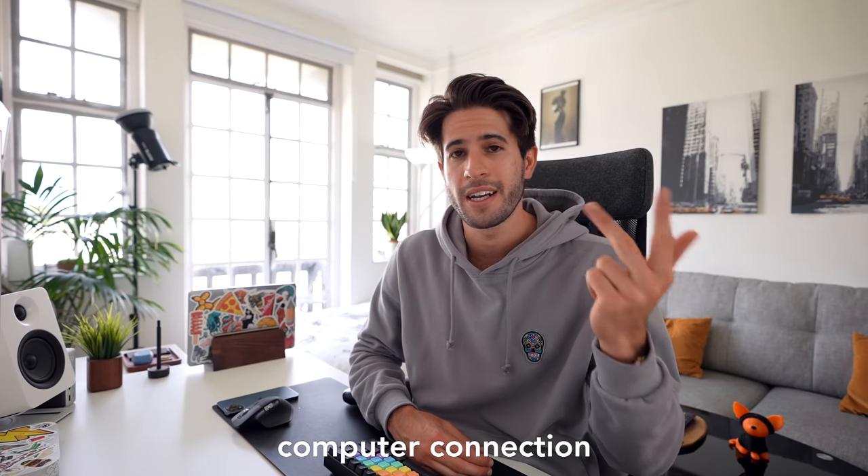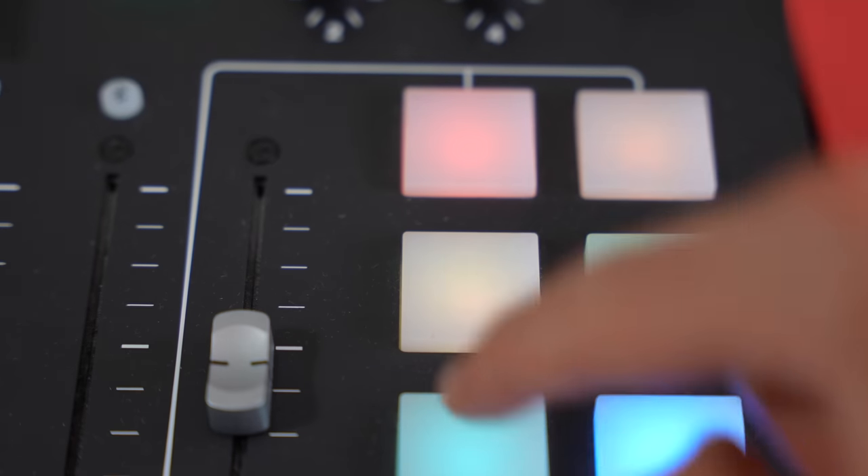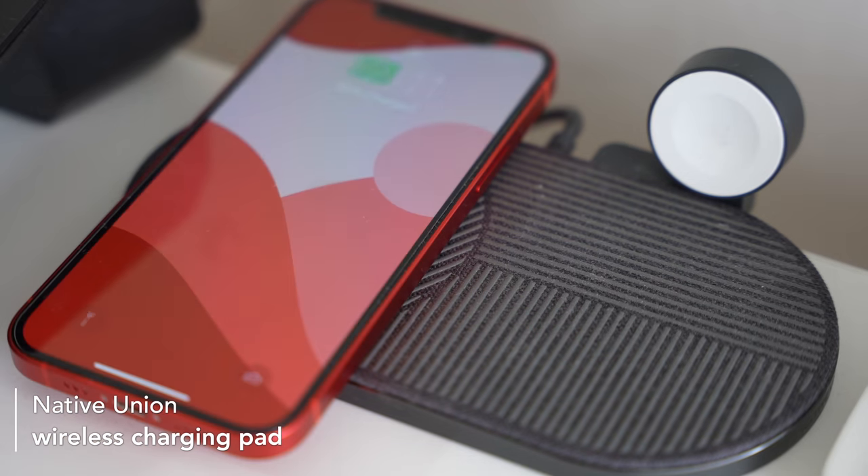Sitting in front of me underneath the monitor is the Rodecaster Pro by Rode. This thing is an absolute beast — it's basically an all-in-one control system for everything I need to do with my podcast. It allows me to plug in four microphones at once, a Bluetooth connection, a connection to my computer, a connection to my phone, and I've already preloaded a whole bunch of sound effects that I can tap on and immediately include into the recording as I'm recording.